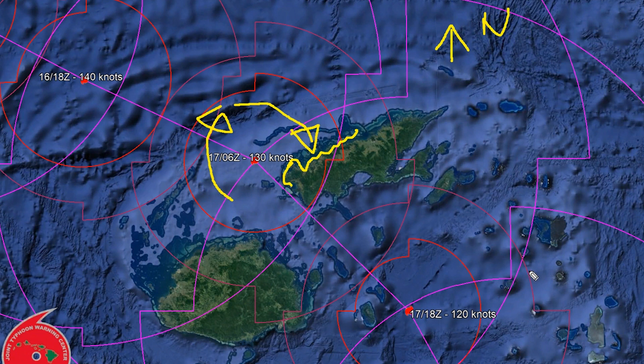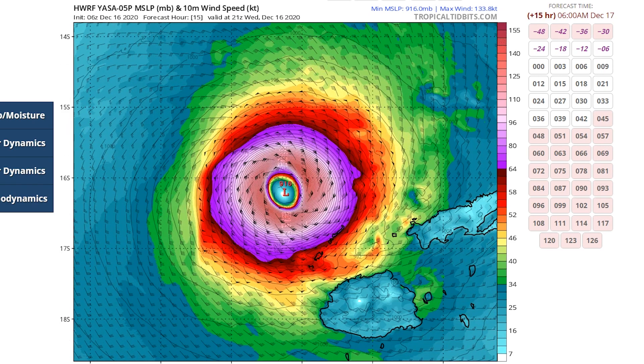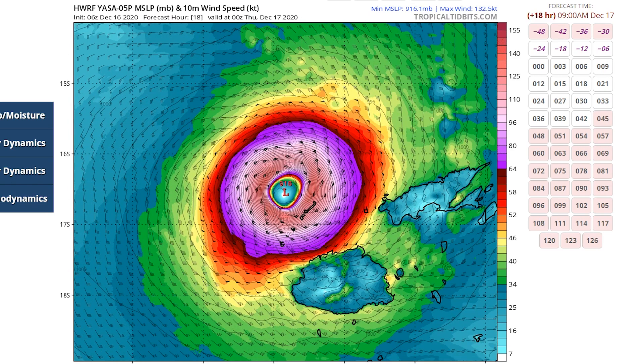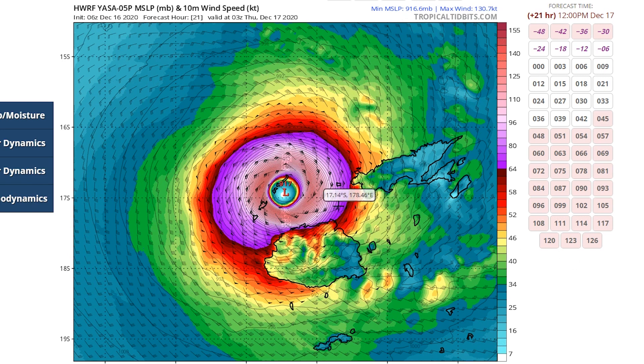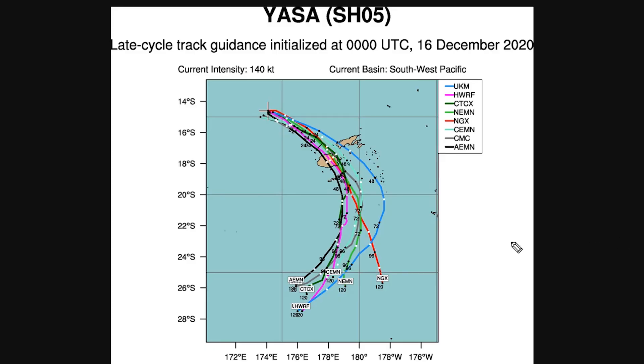Looking at the model tracks, in the Hurricane Wharf model each triangle represents 50 knots, so two triangles plus a bar gives 140 knots — the Category 5 initialization. As the simulation moves forward, the storm comes down towards Fiji maintaining Category 4 strength, tracking slightly west of the JTWC forecast into Viti Levu rather than Vanua Levu. Looking at the other model tracks, the consensus does appear to take it slightly to the west into Viti Levu's northeast coast.